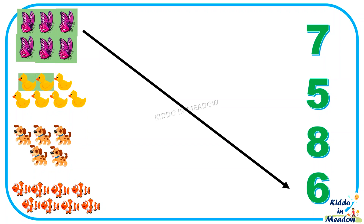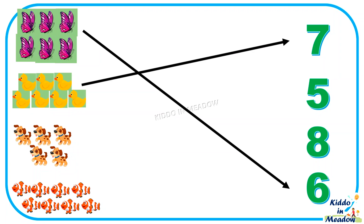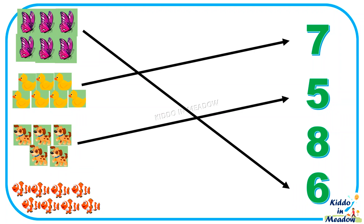1, 2, 3, 4, 5, 6, 7 — 7 ducks. 1, 2, 3, 4, 5 — 5 dogs.